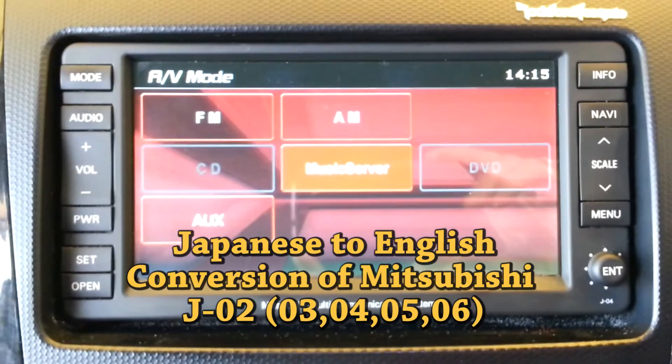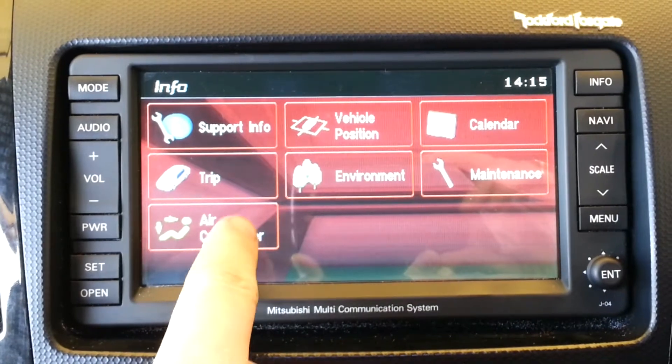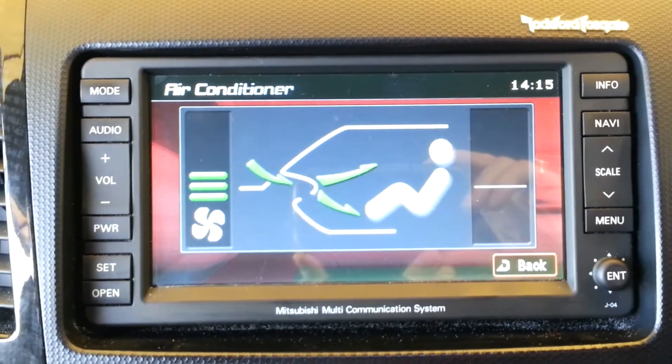Hi! Here is how your Mitsubishi head unit will look after we converted from Japanese to English. The climate control display looks great.